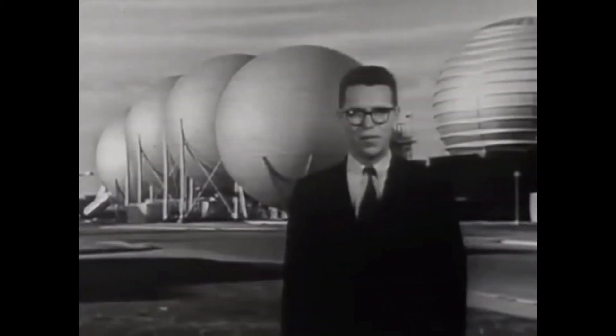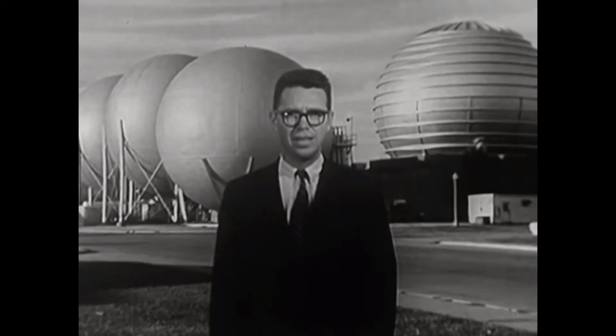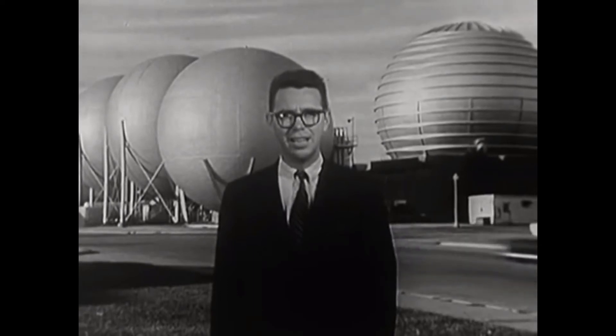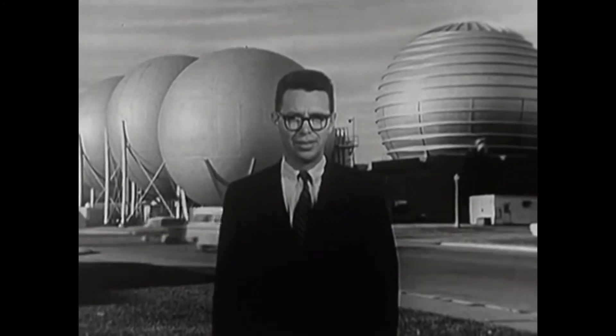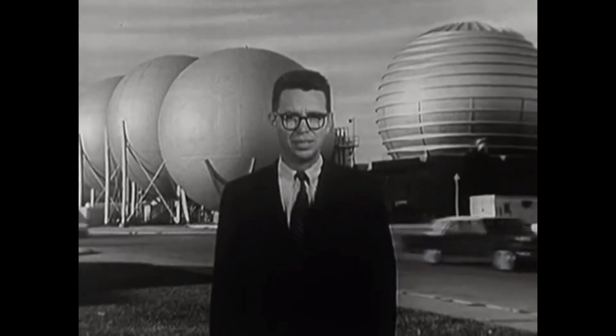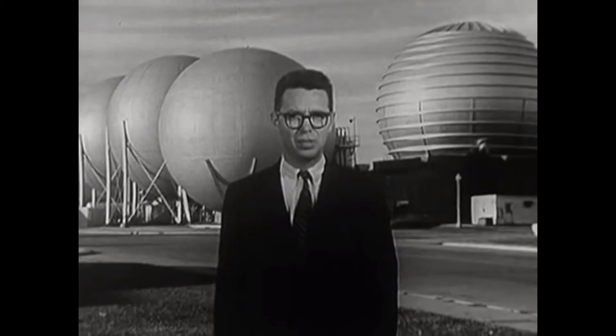Hello, I'm John Fitch, MIT Science Reporter. Today, we're at the National Aeronautics and Space Administration's Langley Research Center in Hampton, Virginia, to learn how scientists and engineers are overcoming some of the most imposing obstacles of the Apollo mission — getting the astronauts safely back through the atmosphere and down to Earth. It's a multifaceted problem, the first part of which is surviving the meteoric plunge into the atmosphere.